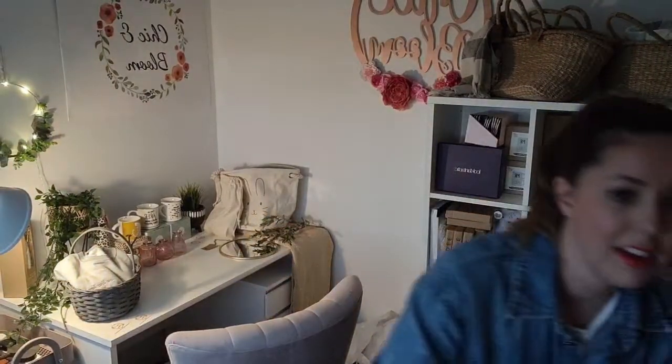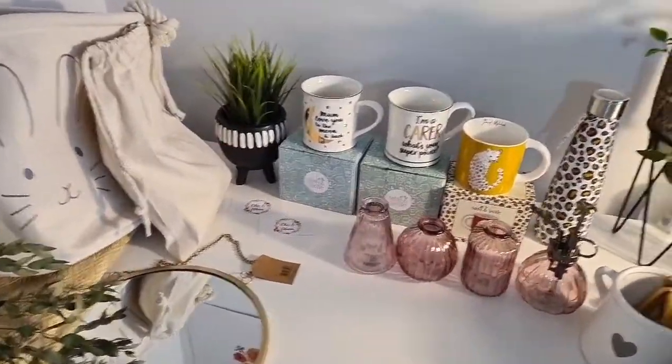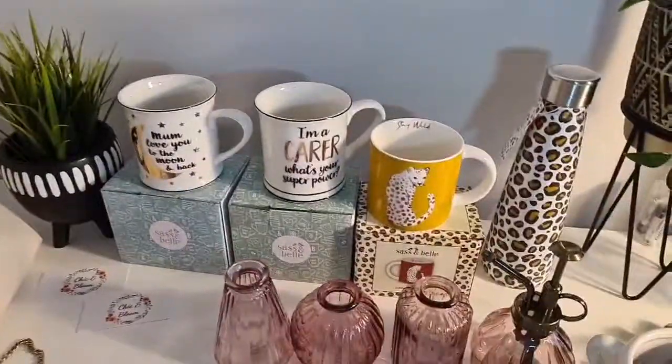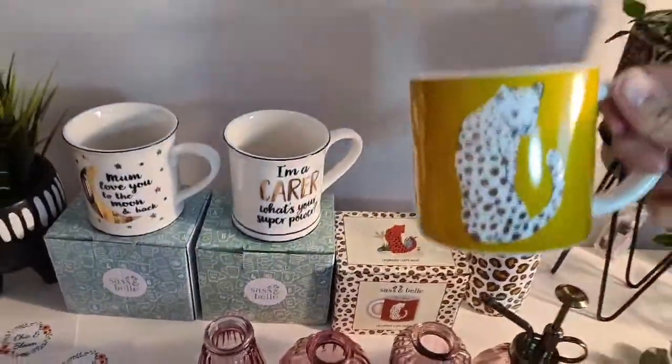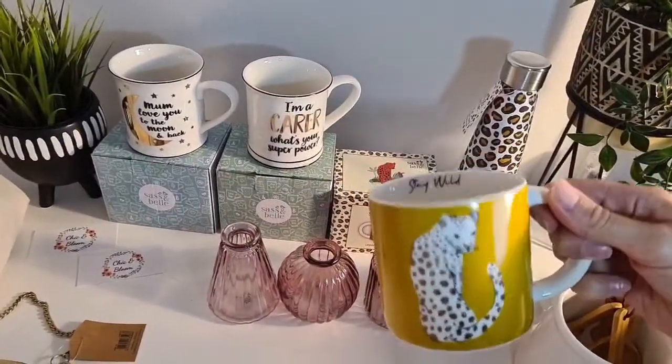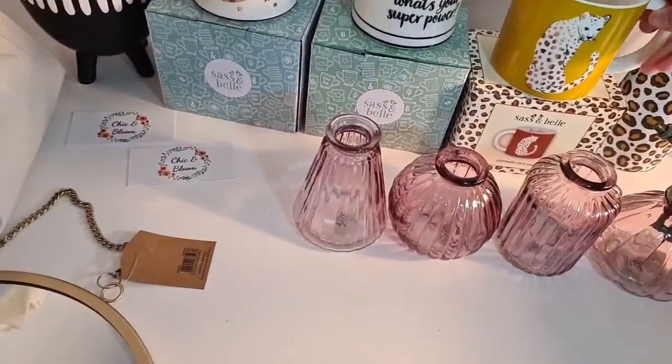So first of all, we have the mugs here. We've got the leopard mug, which is really, really lovely — it's got 'Stay Wild' inside. I really love that, and you can see that it's shiny as well. I love the colour pop — it looks really nice in the kitchen.